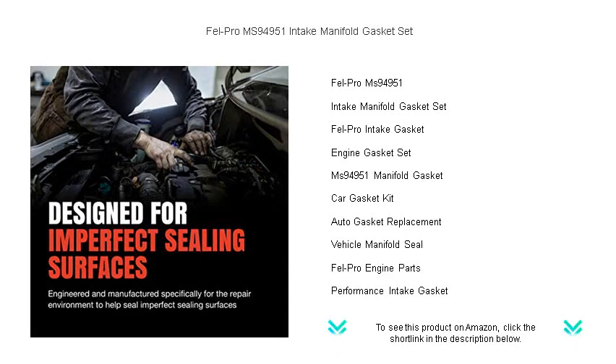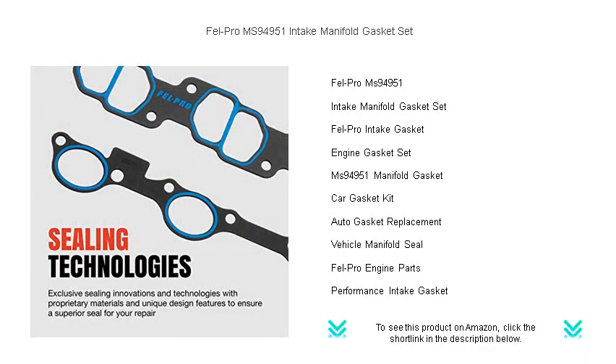Our gasket sets are precision-engineered for the perfect fit on your engine, ensuring an impeccable seal that withstands the rigors of heat and pressure.